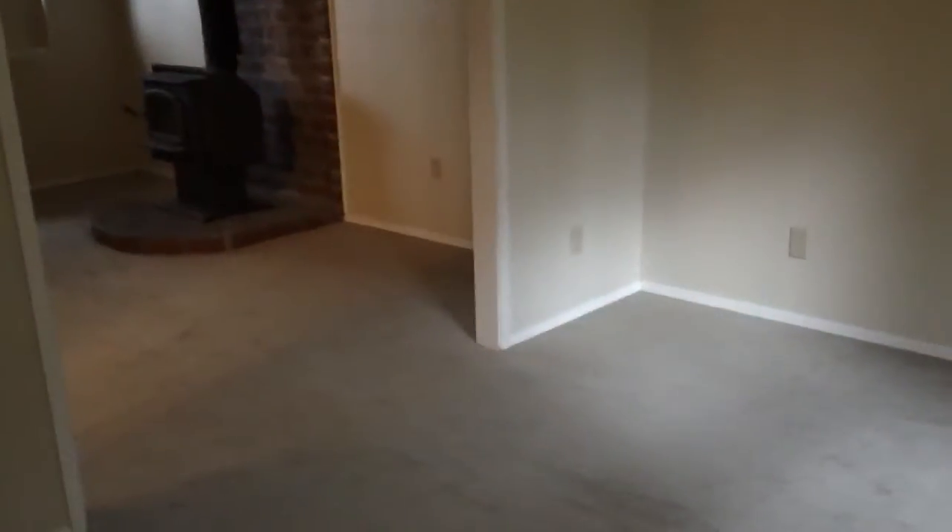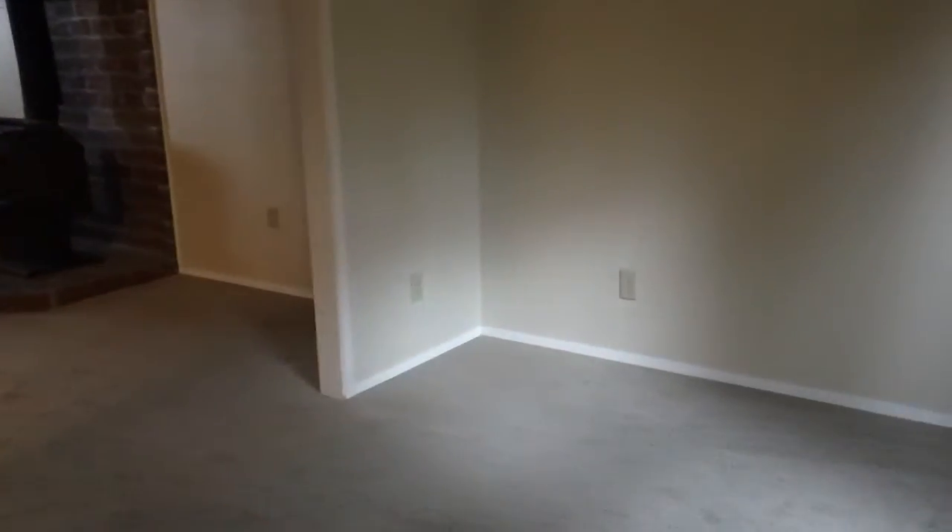And then you have the family room. There's this little niche of space here, which certainly could be used as a guest room if you wanted to screen it that way. And then this family room has a wood stove.